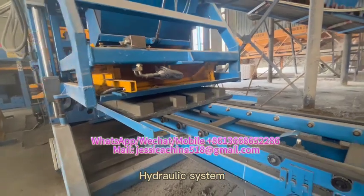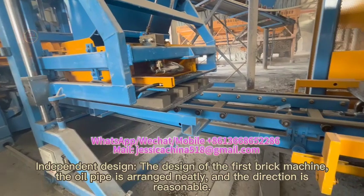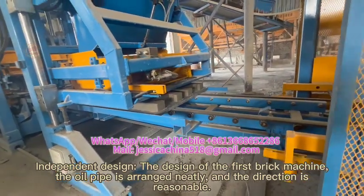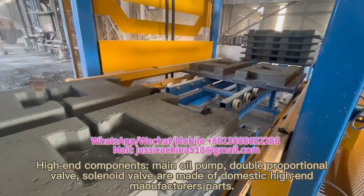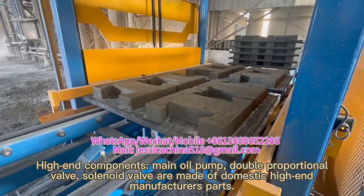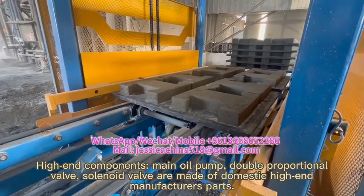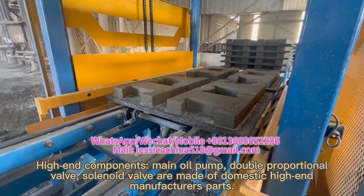Hydraulic system: independent design of the first brick machine. The oil pipe is routed neatly and the direction is reasonable. High-end components including the main oil pump, double-proportional valves, and solenoid valves are made by domestic high-end manufacturers.